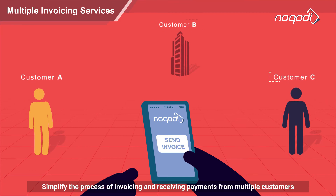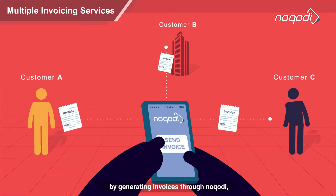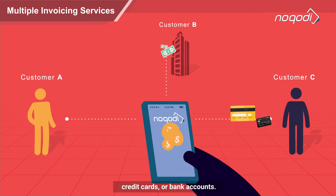Simplify the process of invoicing and receiving payments from multiple customers by generating invoices through Nakuti, that they can easily pay using their Nakuti wallet, credit cards, or bank accounts.